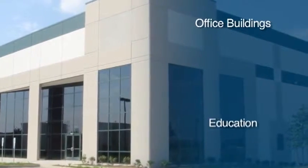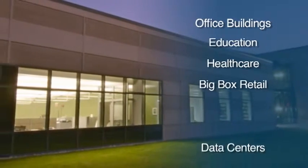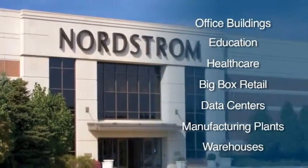Ideal applications include schools, dormitories, hospitals, apartments and condos, hotels, cold storage facilities, and data centers, in addition to office buildings, retail, and manufacturing facilities.